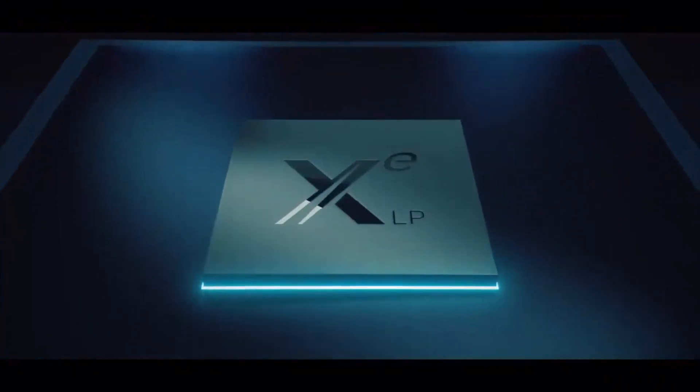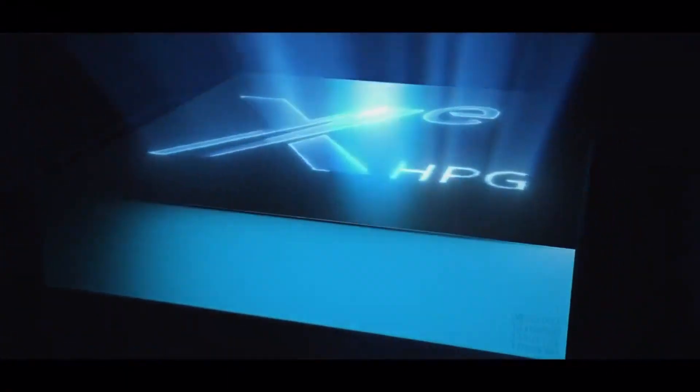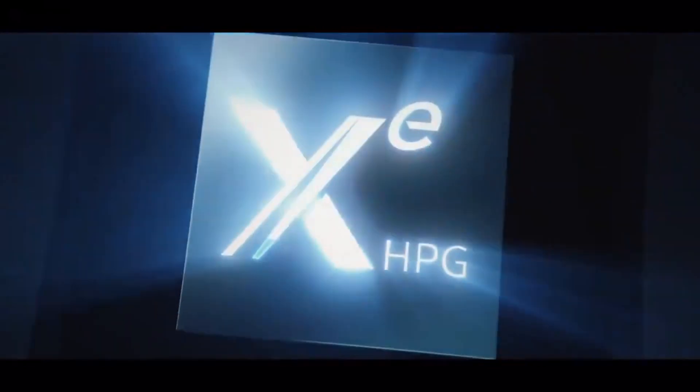So why do I think that Intel is about to launch desktop graphics cards? Yesterday the company posted a teaser video you are seeing right now. It shows the ZLP logo that represents Intel's mobile graphics morph into the ZHPG logo, which is the name for their desktop graphics cards.